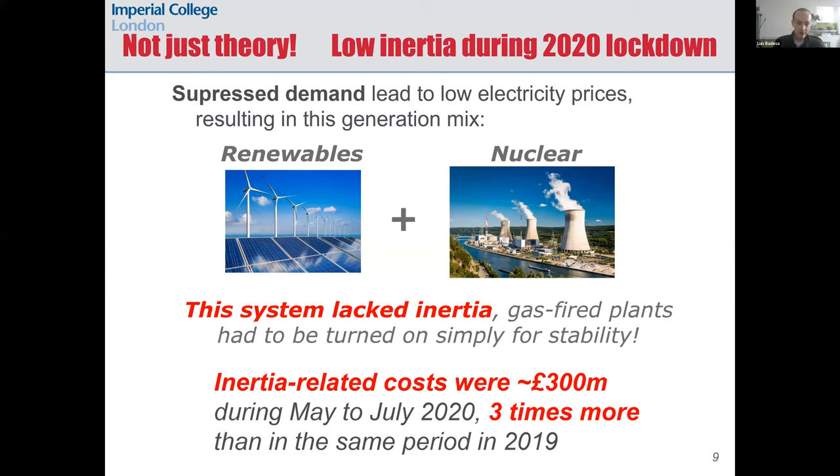To understand this increasing cost, we need to consider three main factors of the lockdown period. First, the depressed electricity demand as people started working from home and economic activity was significantly reduced. Second, there was typical power output from nuclear plants, which are not significantly affected by market prices due to their inflexibility and low short-run marginal cost. The consequence was that we had two major sources of power during lockdown: renewables and nuclear. But we cannot operate the GB grid with just nuclear and renewables, because system stability would have been compromised due to low inertia. So gas plants had to be turned on by the system operator to increase inertia, which is why the cost of ancillary services increased significantly during this period.